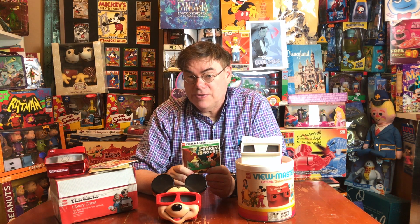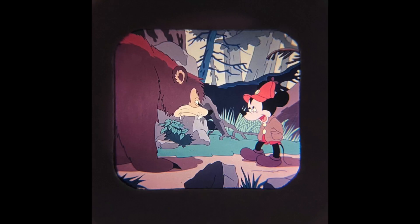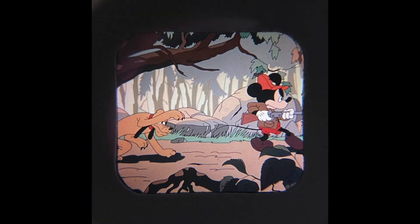The second reel is based on the 1939 cartoon The Pointer. Frank Thomas worked on that cartoon and did the animation of Mickey. Famously, he asked Walt if he could film him acting out Mickey's voice, and Walt reluctantly agreed. The result was some of the best Mickey animation ever. This beautiful ViewMaster reel has a beautiful representation of that fun cartoon.